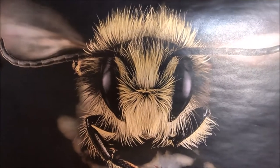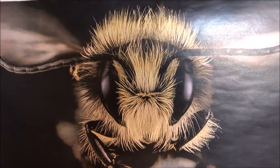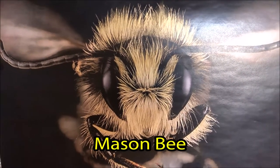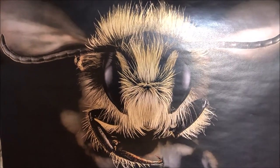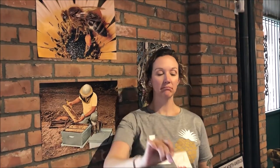Is it a bee, is it a fly, or is it a wasp? This is a mason bee. We have lots of mason bees in the Okanagan, and we're going to learn a little bit more about the mason bee. Mason bees by the numbers: it takes 30,000 honey bees to pollinate one acre of land, but it takes only 400 mason bees to pollinate that same one acre. Mason bees are super pollinators, and one female mason bee will visit 1,875 flowers in one day.